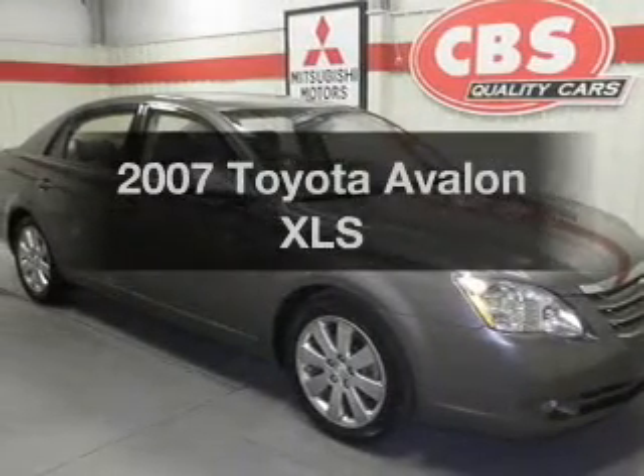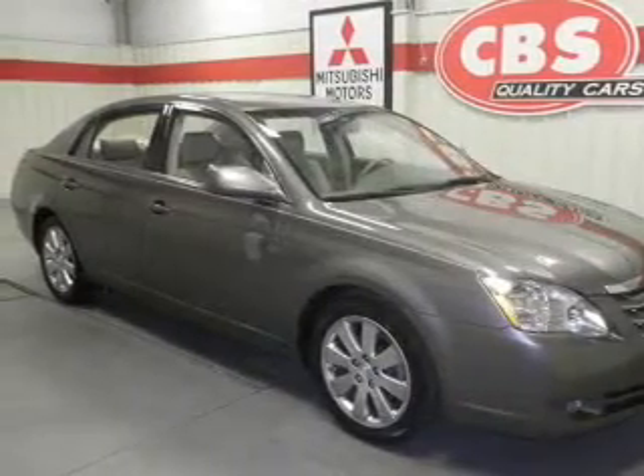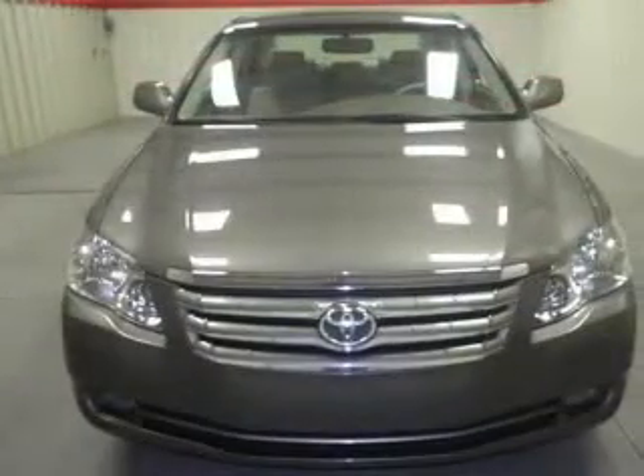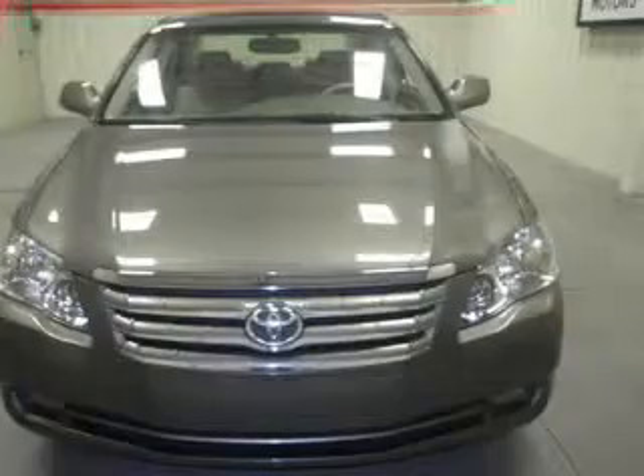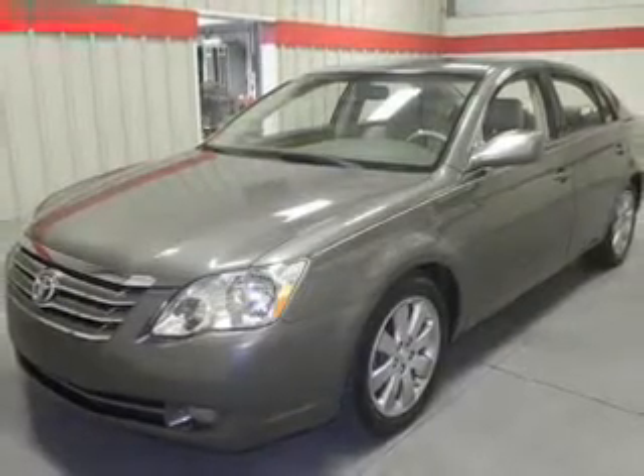Presenting the 2007 Toyota Avalon. If you're looking for a first-rate auto, this one could be yours today. With a solid six-cylinder engine, the powertrain includes front-wheel drive, driven by a five-speed automatic transmission.